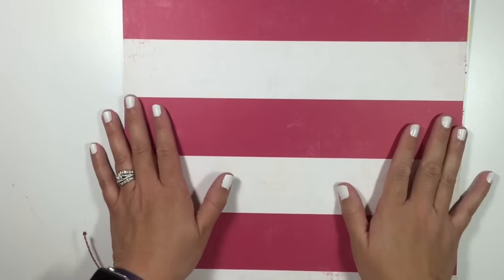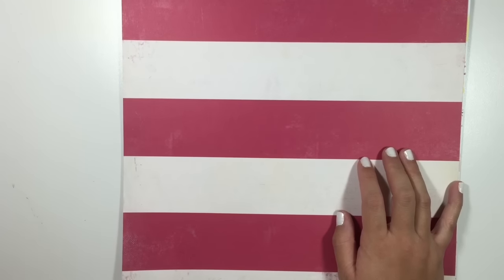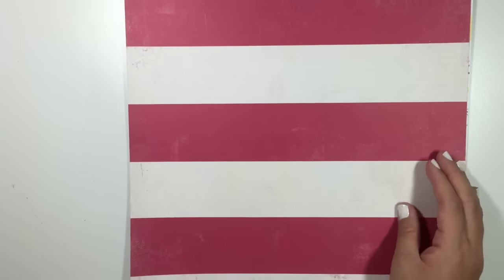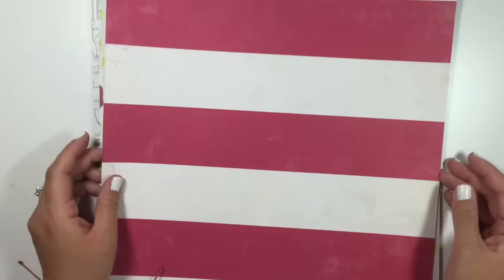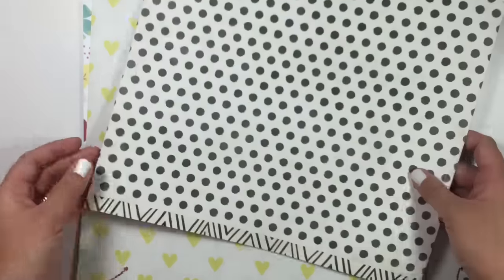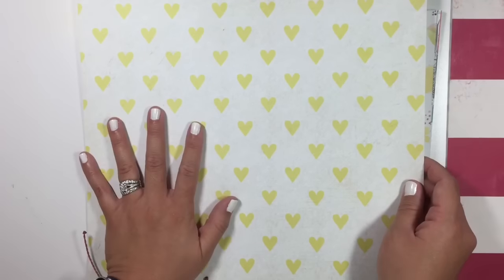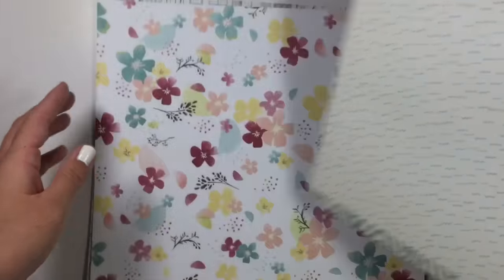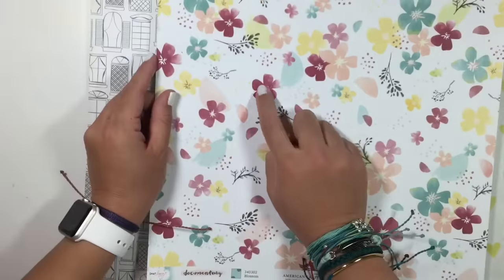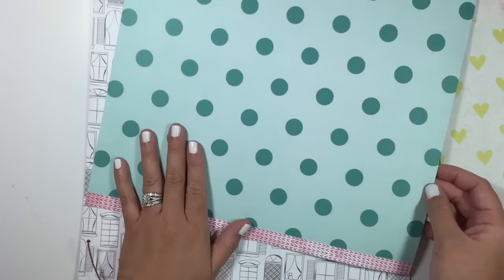I know that in Suzy's group on Facebook, I said I wouldn't get the Dear Lizzy documentary line because I said it wasn't my thing and I didn't like the colors. But then I started looking at it online, looking at hauls, and I was actually beginning to like the colors. So I ended up getting a few papers. I love this black and white polka dot, and I love stripes, but I love polka dots. Oh my god, I love this yellow heart pattern.